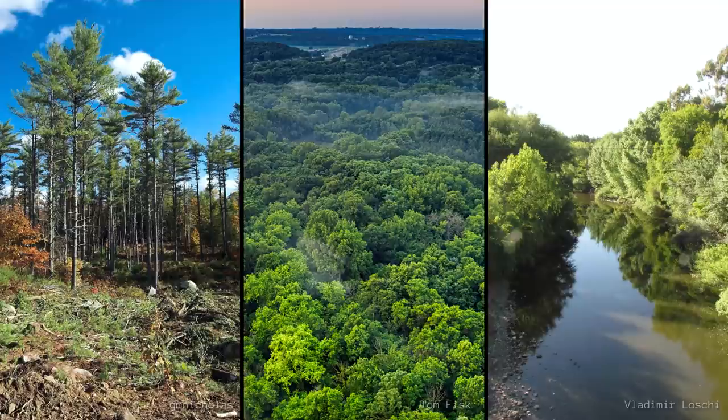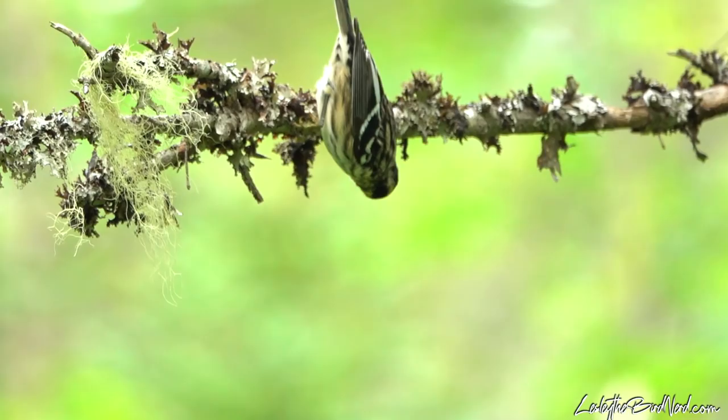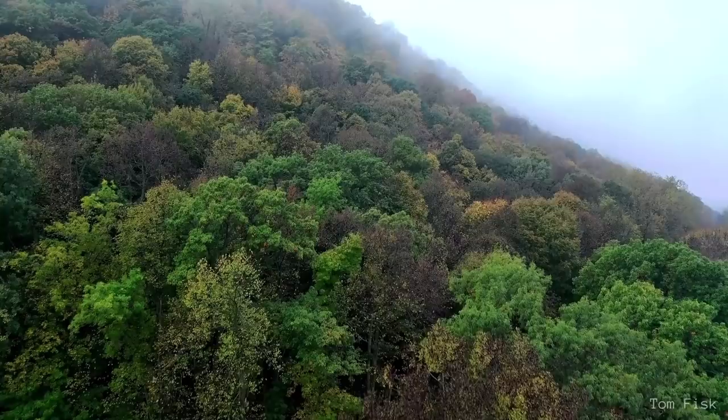During migration, they can be found in woodlots and forest and riparian areas. Very common throughout Canada and the eastern United States during the summer months, it's pretty easy to find this bird since they aren't very shy and have a curious nature. Look for them hanging out in deciduous and mixed forests, especially ones with trees of mixed ages.